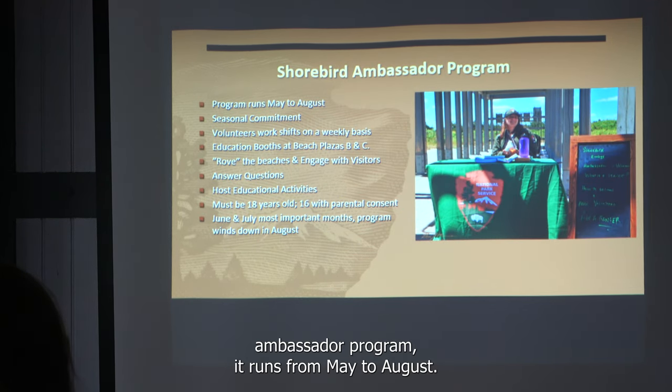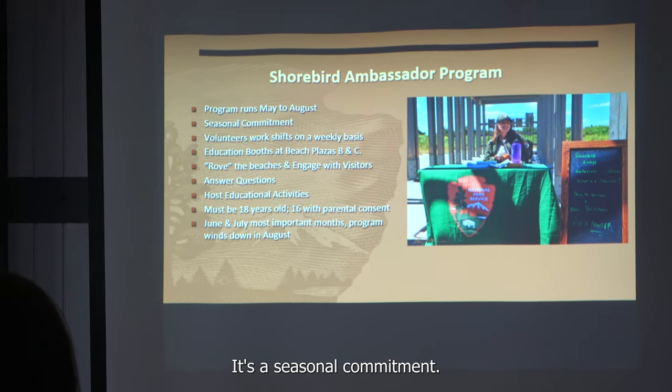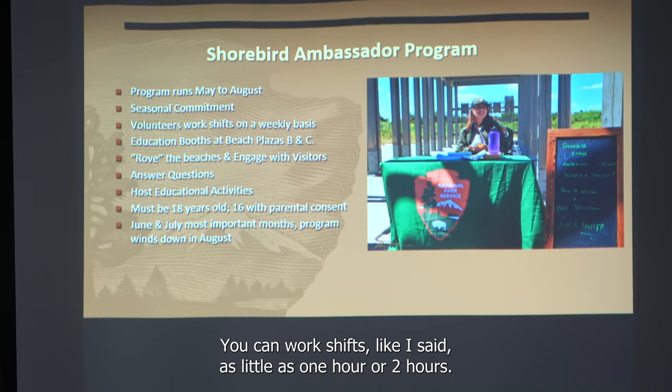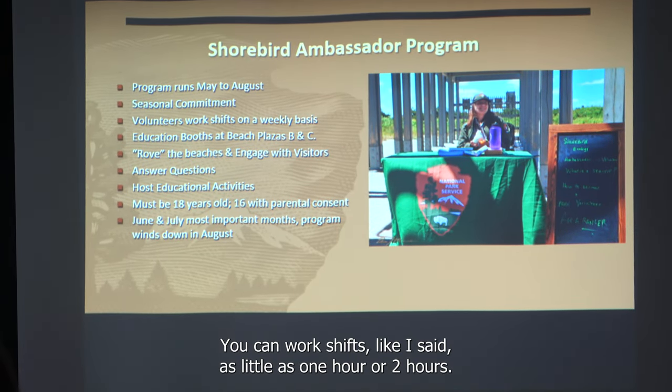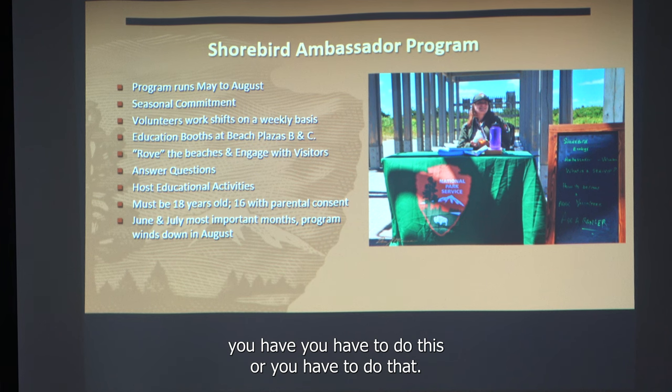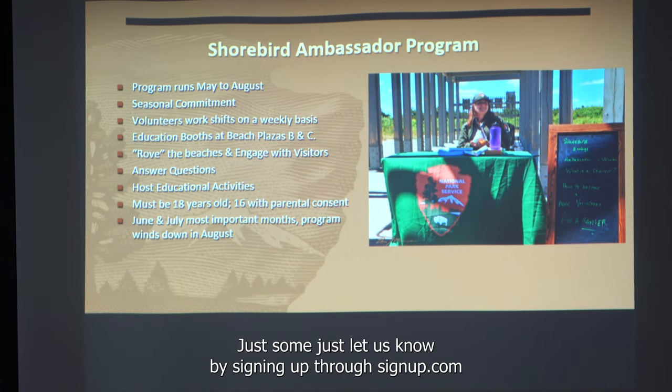The Shorebird Ambassador Program runs from May to August — it's a seasonal commitment. You can work shifts as little as one hour or two hours, whatever works for you. We're not putting any pressure on you. Just let us know by signing up through signup.com.